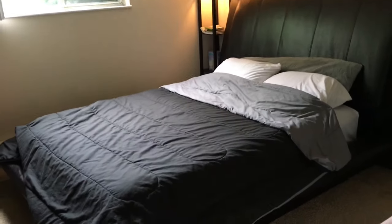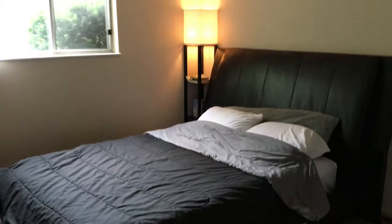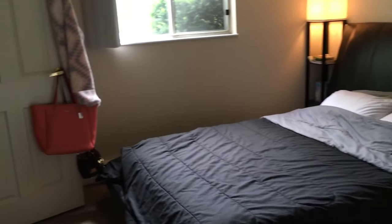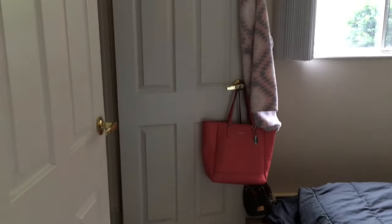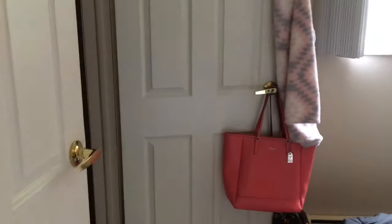Jumping right into it — we have our very large bed, our lamp, and our closets. There's a shoe closet, a clothes closet, and our laundry basket is behind this door.